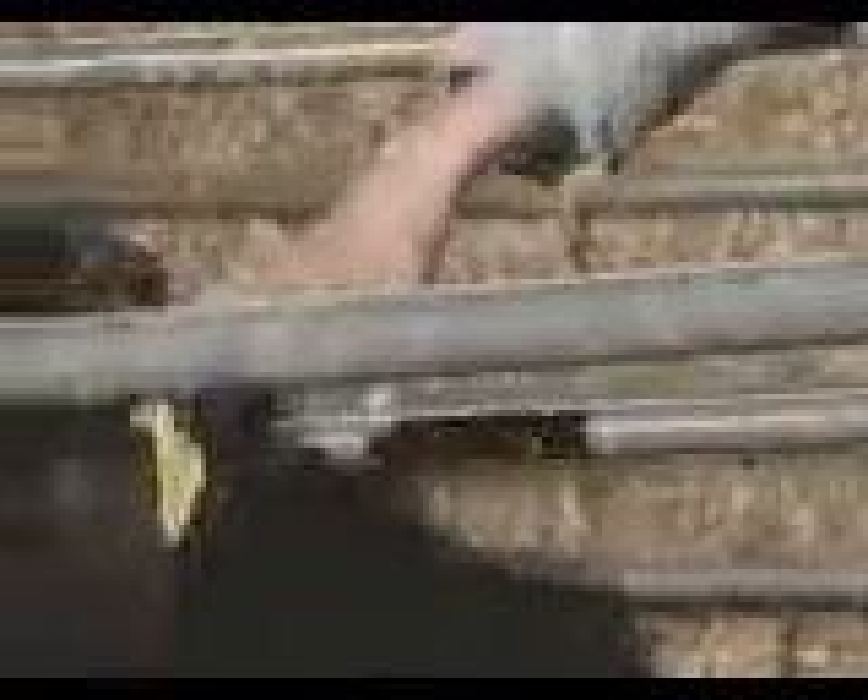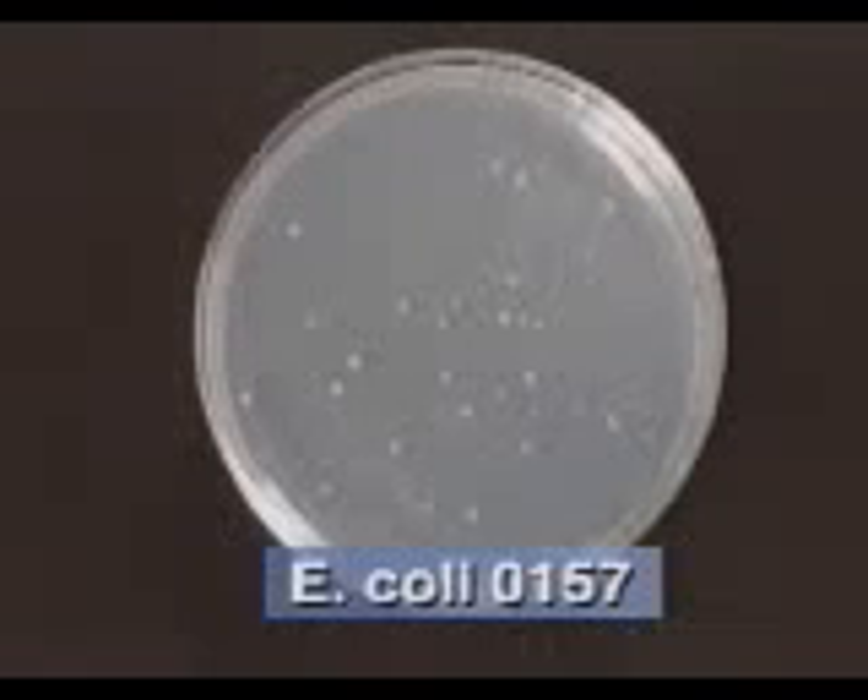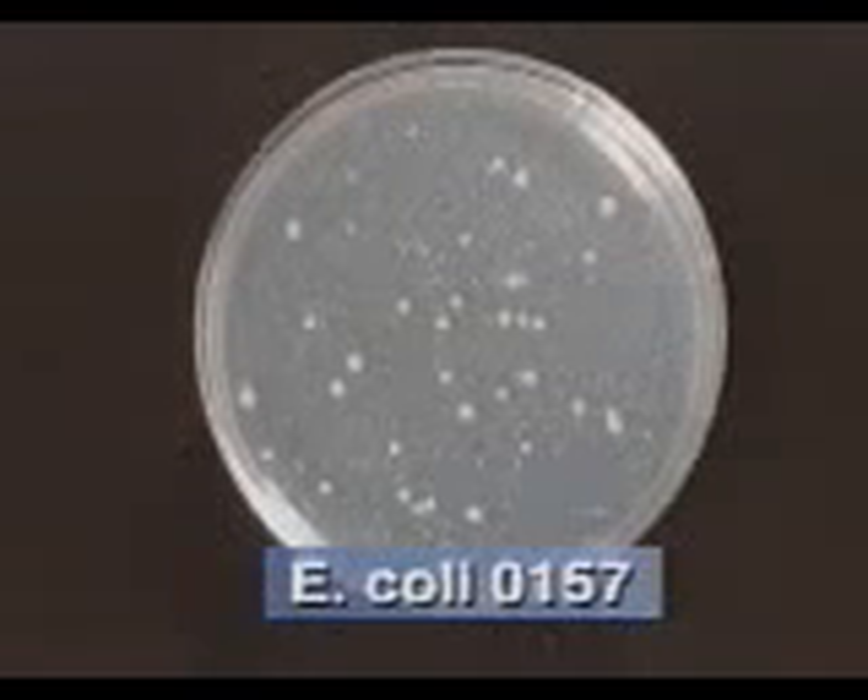One common example is the bacteria E. coli O157. Here we can see how quickly they grow in a 24-hour period in the laboratory. While they are growing, they produce a toxin which can cause severe diarrhea, kidney failure, and even death.